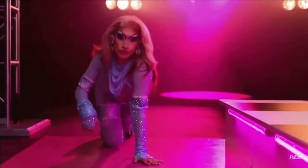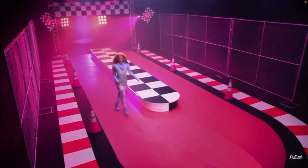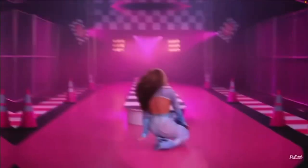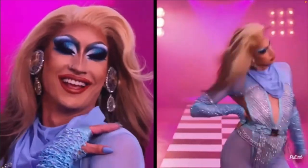Anitra killed the reveal look, and I believe she also made this look — could be wrong. But this blue with the silver-blue mesh, she killed this look. She's living her best life.